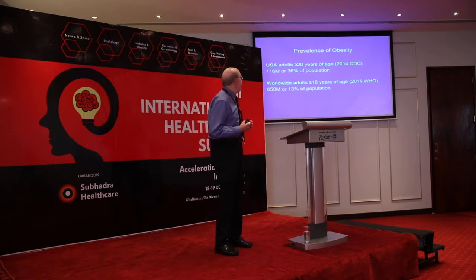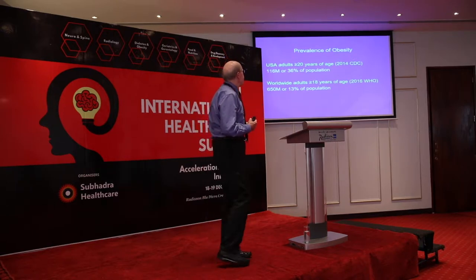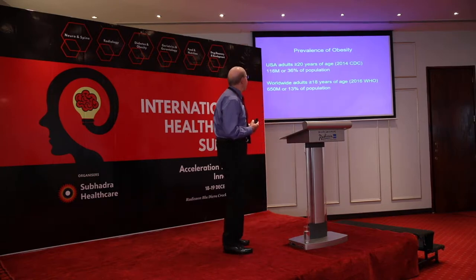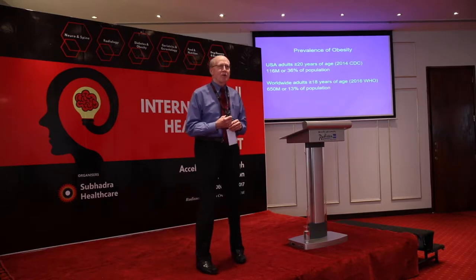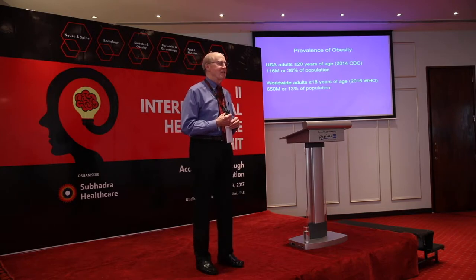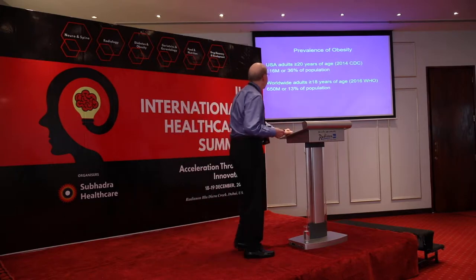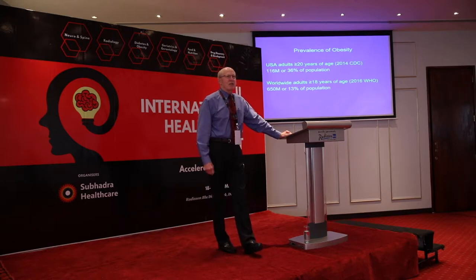This may be information you're already aware of, but just for background, these are the obesity prevalences found in the U.S. and worldwide. You can see an area where the U.S. is probably not proud to be in the lead: obesity, with about 36% of people in that category. Worldwide it's closer to 13%.